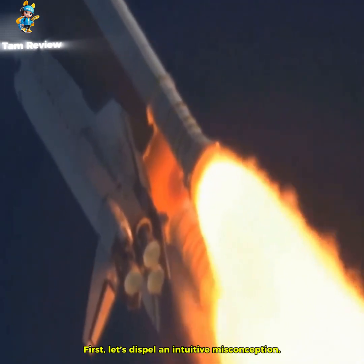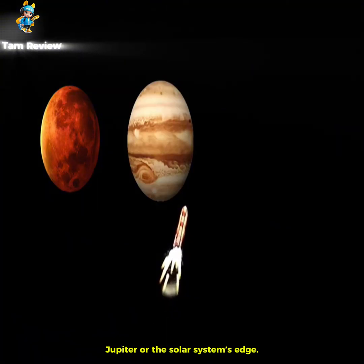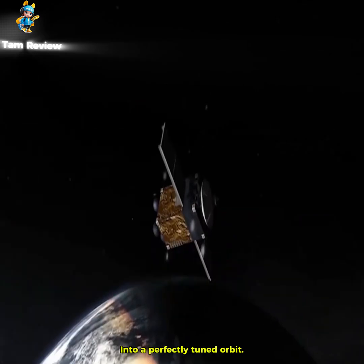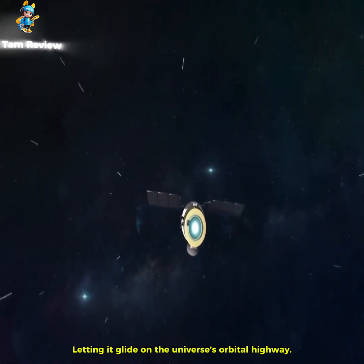First, let's dispel an intuitive misconception. A rocket doesn't fly straight to Mars, Jupiter, or the solar system's edge. It places the probe into a perfectly tuned orbit, letting it glide on the universe's orbital highway.